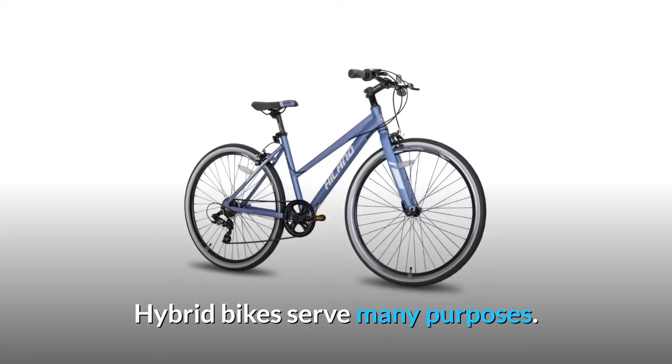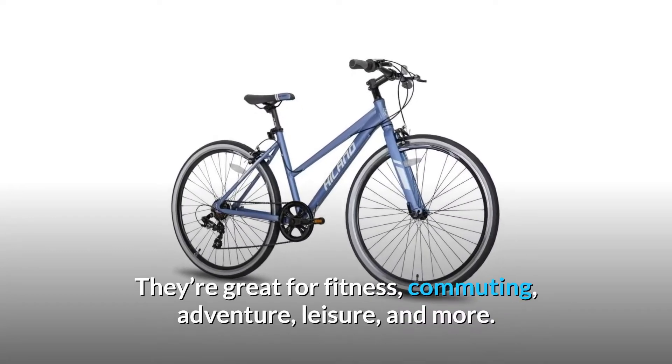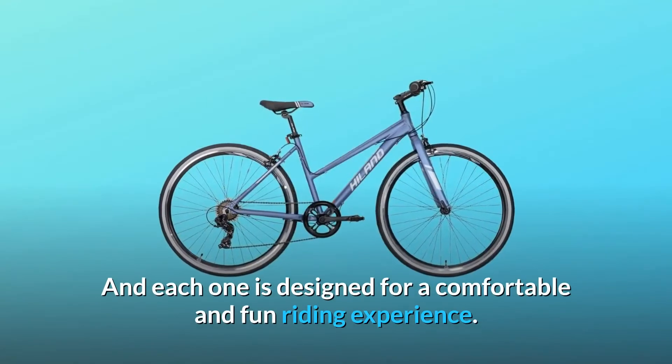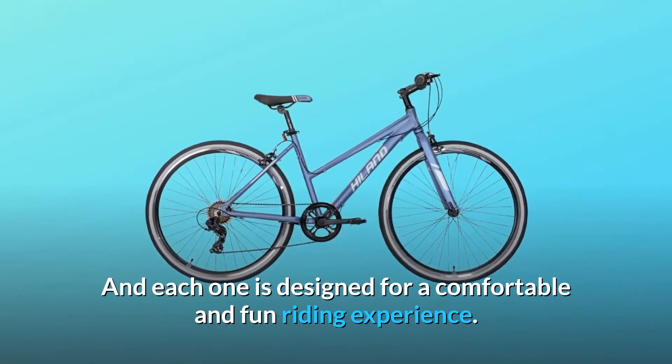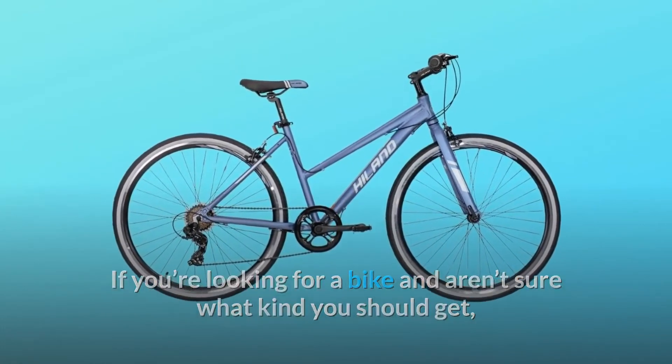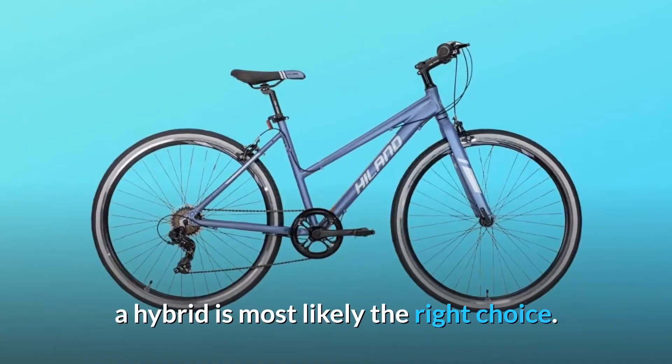Hybrid bikes serve many purposes. They're great for fitness, commuting, adventure, leisure, and more. Each one is designed for a comfortable and fun riding experience. If you're looking for a bike and aren't sure what kind you should get, a hybrid is most likely the right choice.